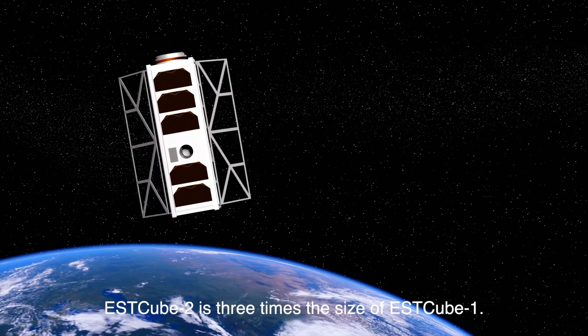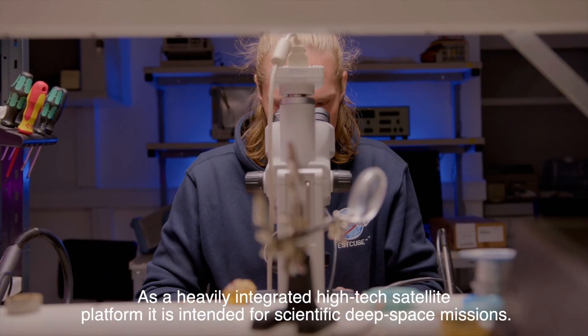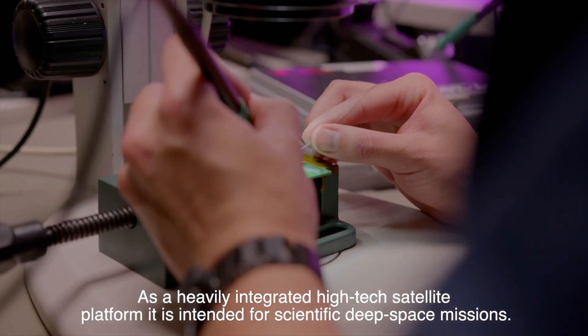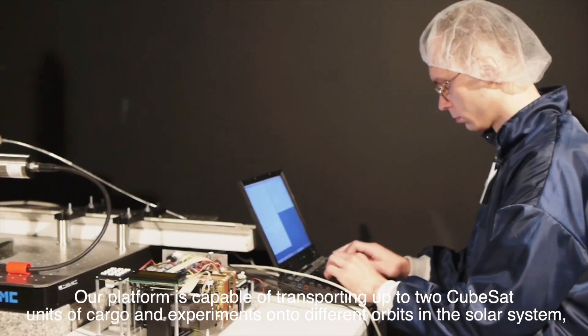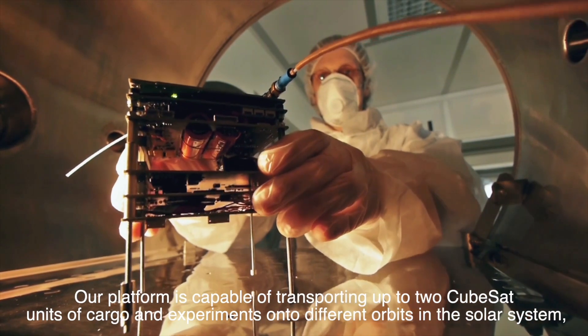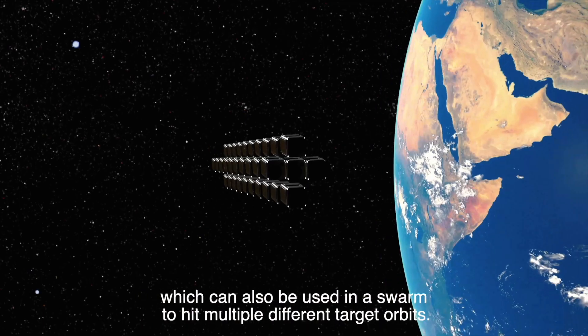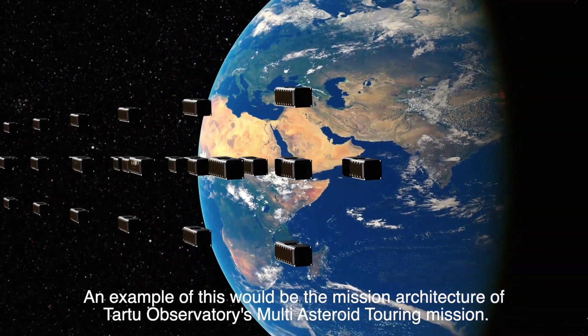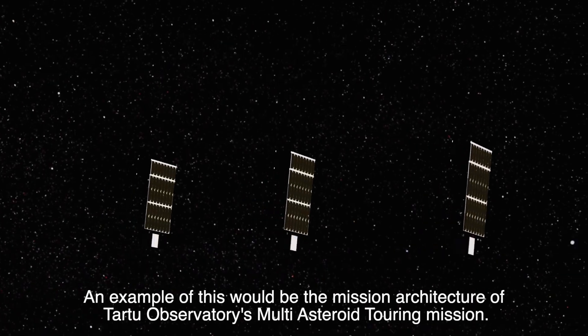S-Cube 2 is twice the size of S-Cube 1. As a heavily integrated high-tech satellite platform, it is intended for scientific deep space missions. Our platform is capable of transporting up to two CubeSat units of cargo and experiments onto different orbits in the solar system, which can also be used in a swarm to hit multiple different target orbits. An example of this would be the mission architecture of Tartu Observatory's multi-asteroid touring mission.